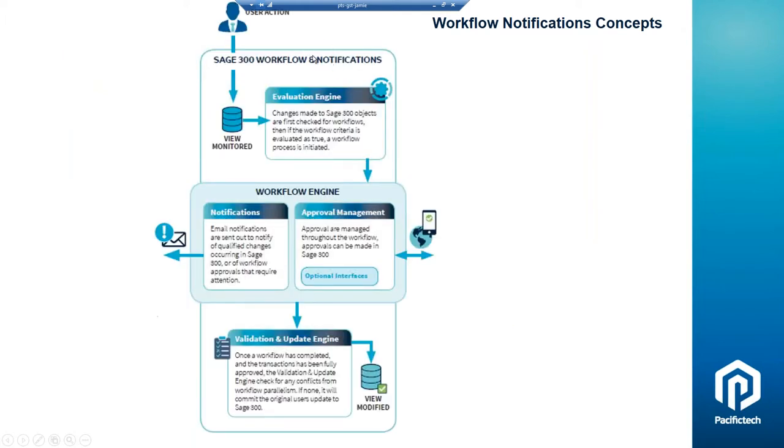Once the final entry is approved or declined, WN sets the batch status to ready to post. If someone declines an entry from a batch, WN will delete that entry out of that batch and put it into a new declined batch — so the user doesn't need to re-key the information; it's already sitting there ready to be edited and resubmitted. In both cases, the information or record is locked while it's awaiting the approval process. WN is monitoring the view, determining whether a notification, an approval, or neither is required. If criteria are met, it sends an email notification or sends the approval request to the manager.